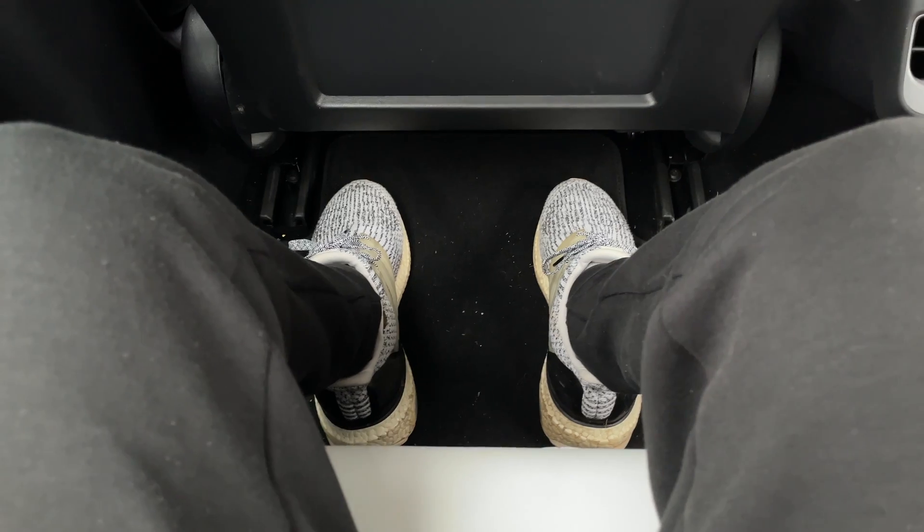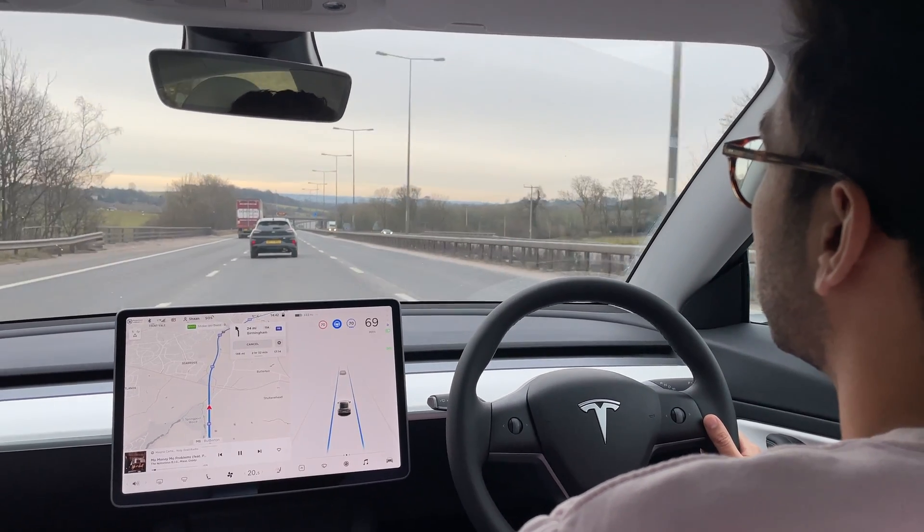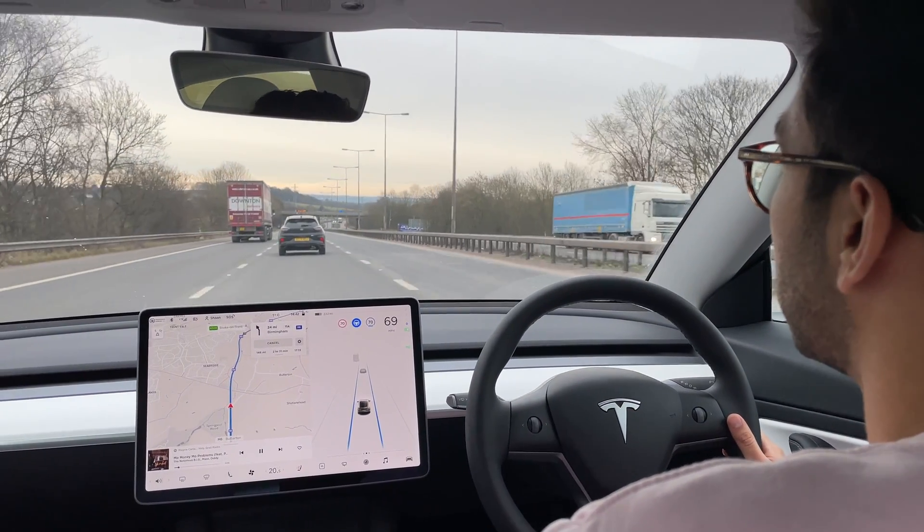In terms of comfort on the return leg, the middle seat had gotten old so moving to the left window seat was much more comfortable. The floor height is a little high, but crossing the legs helped. For the driver, adjusting the lumbar support made a big difference for lower back pain — something that hadn't been used before but actually helped quite a bit.